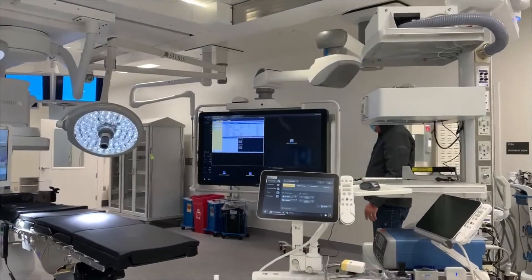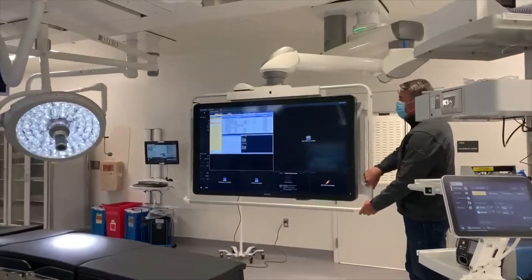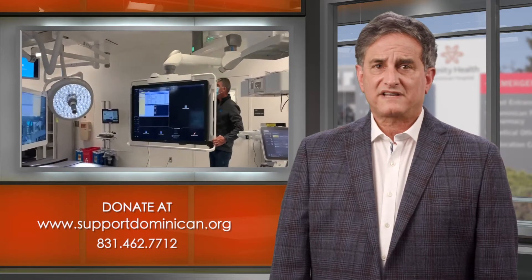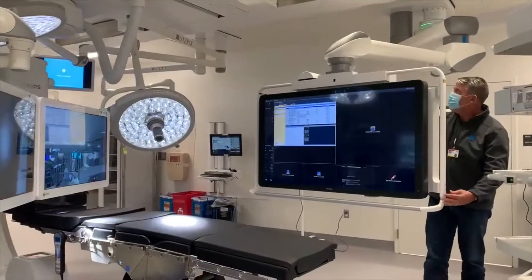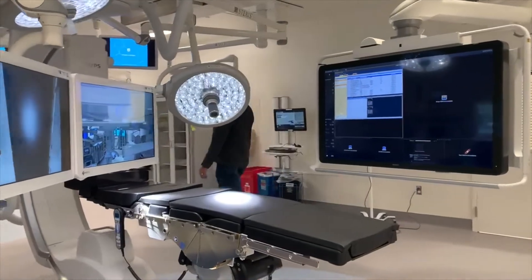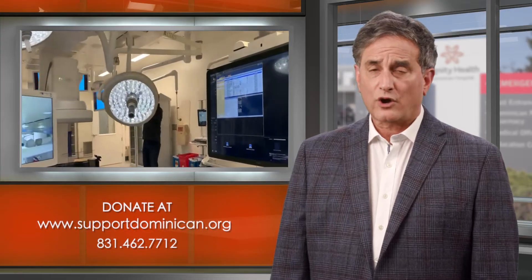For some patients, we're now able to repair or replace heart valves that previously would have required open heart surgery. From coronary bypass and open heart surgery to aneurysm procedures to minimally invasive groundbreaking techniques such as transcatheter valve replacements, Dominican's Heart and Vascular Program provides the most advanced cardiac care available, which allows area residents to stay local for their care.